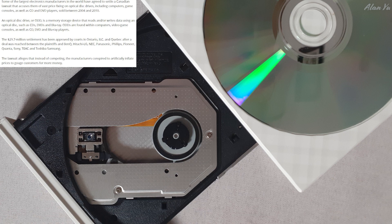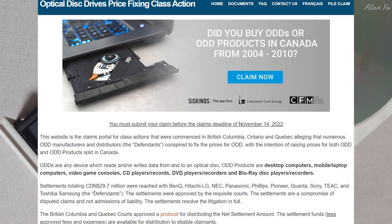The lawsuit alleges that instead of competing, the manufacturers conspired to artificially inflate prices to gouge customers for more money. Essentially, you can go to oddclassaction.com, fill out the form, and claim your $20 without a receipt, or more if you have one — depending on how many people actually make the claim. Would you actually do this? I remember a similar story about bread price-fixing where people could send in information to get money, but a lot of people didn't bother because they didn't want to release their data. Would you do it in this case?